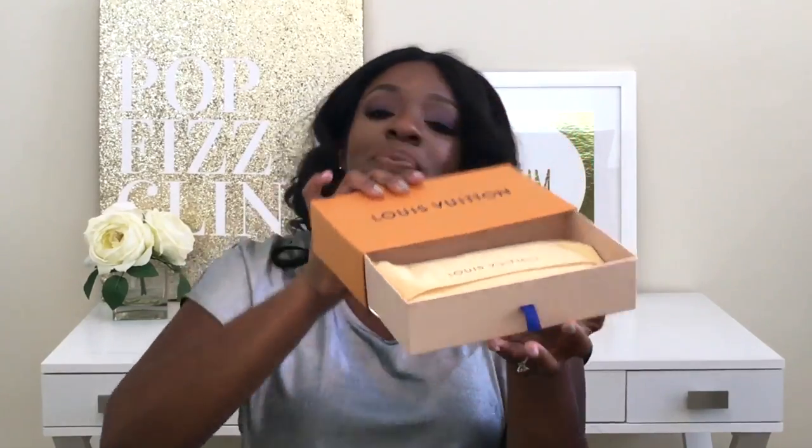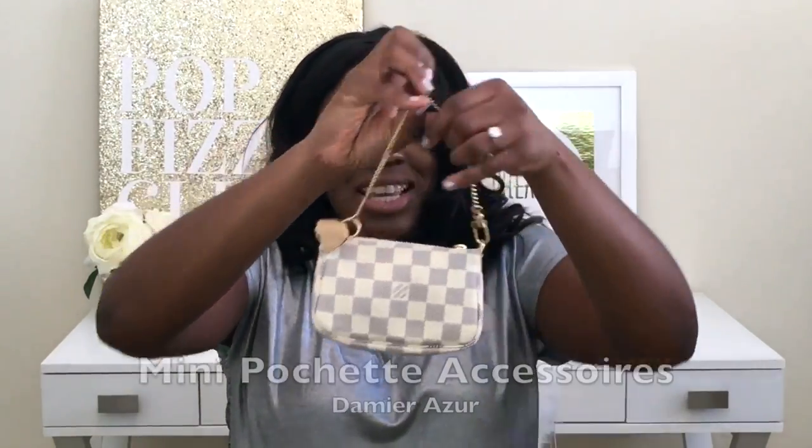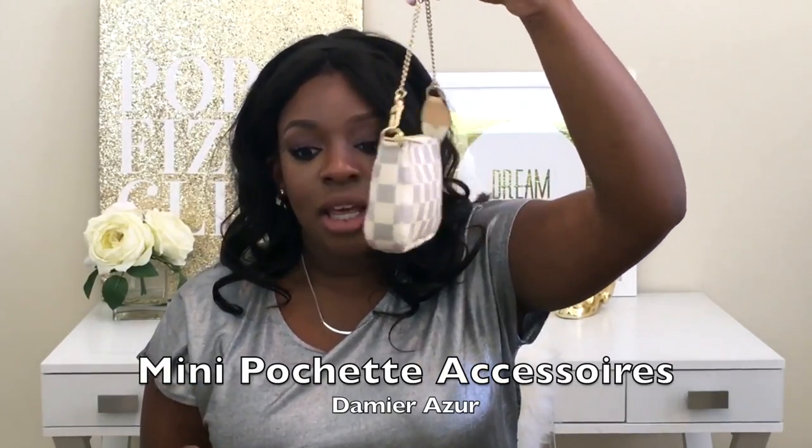I also mentioned in my life update video that the big thing keeping me away from YouTube the past couple of months was a big test I was taking to become board certified. I'm happy to share that I passed — by the grace of God — and I am now a board-certified pediatric dentist! So of course, to treat myself, I went to Louis Vuitton. There were three things I picked up — two ordered online and one in-store. While in the store, I picked up a mini pochette accessoires, which came packaged really beautifully in a drawer-style box.